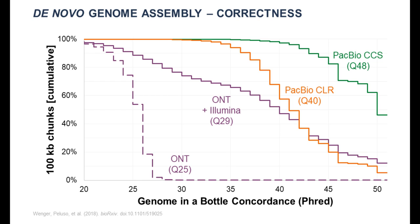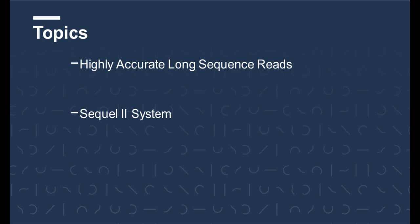In the area of de novo assembly, we found that PacBio CCS reads produce more accurate and correct representations of the final sequence. The green curve outlines this: compared to PacBio CLR in orange or other competing technologies, you get a much higher representation of high-quality sequence on the order of Q50. Half of the genome is Q50 or greater, and essentially all of the genome is Q40 or greater, which compares favorably to previous approaches.